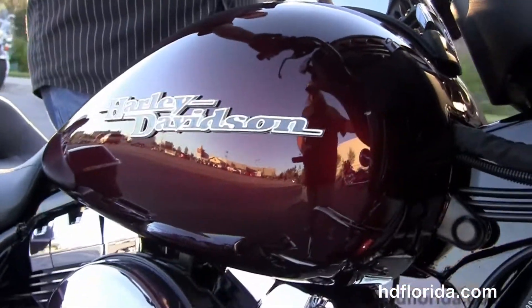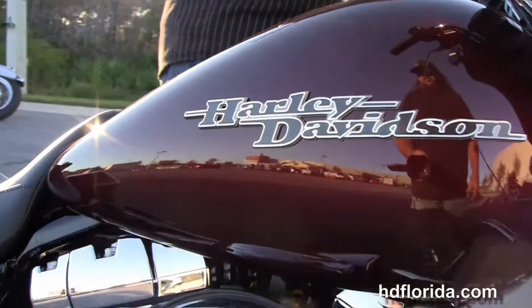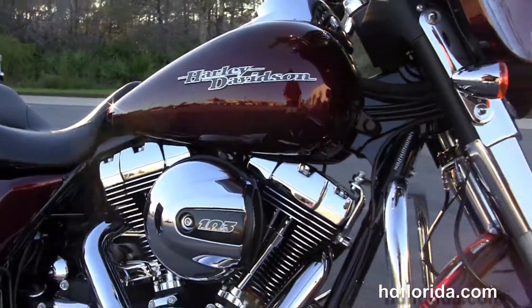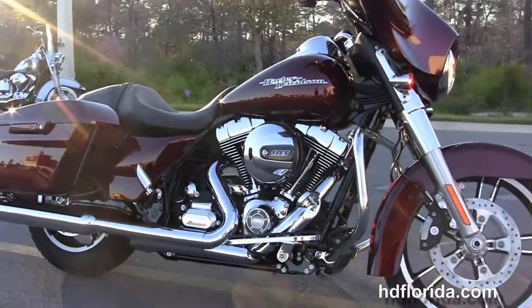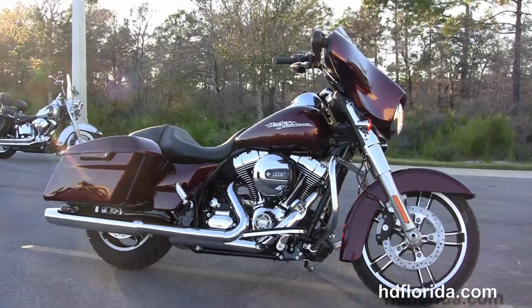Let's give her a quick listen. This bike is a mysterious red sunglow, options and accessories retail out at over $1,600. We finance new Harley-Davidsons up to 84 months — be sure to ask about our Fly and Ride program.